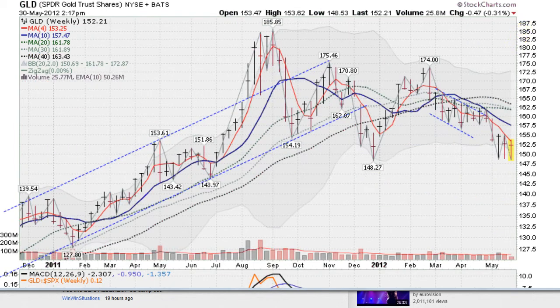Gold is possibly trying to make a bottom. Here's a weekly chart of the GLD. You can see three taps — three weekly lows all around the same area — right around the same low made at the end of 2011 at 148.27, and we're still staying above that. But still in a downtrend, being held back by the red line, which is the four-week moving average.